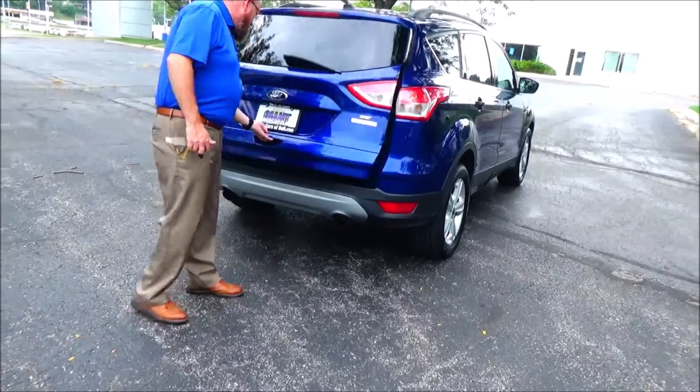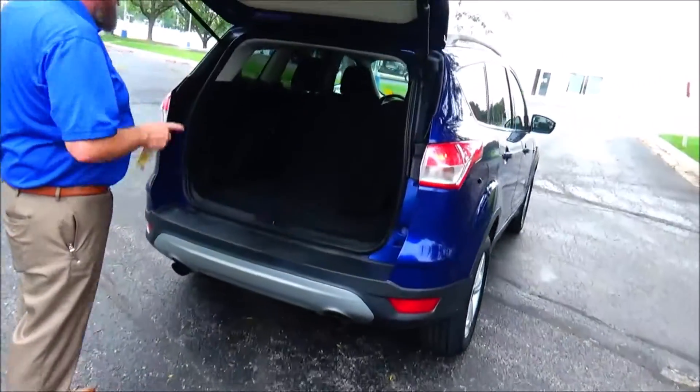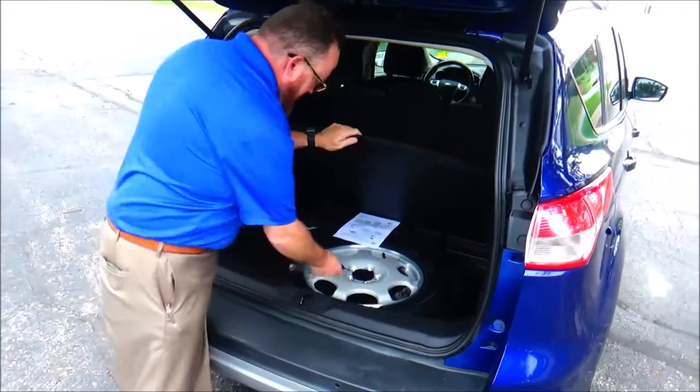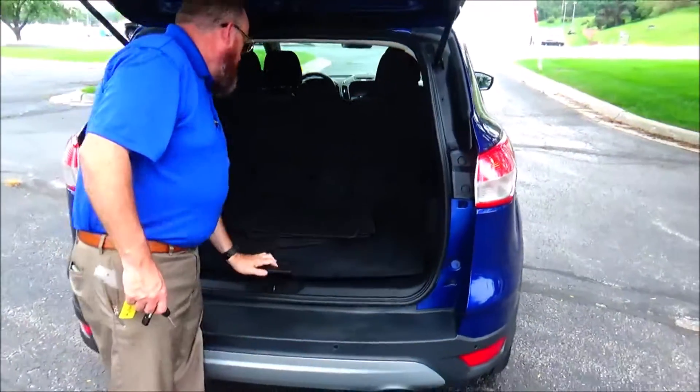Lots of room in the back. Backup camera. 60-40 pull-down seat. All the mats are here. Spare tire, jack, and tools.